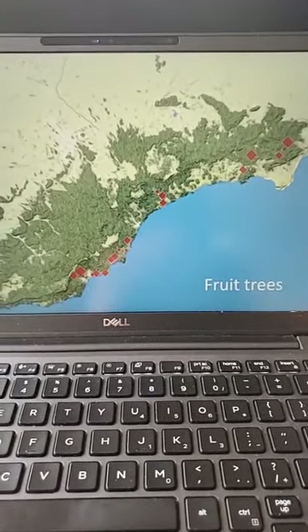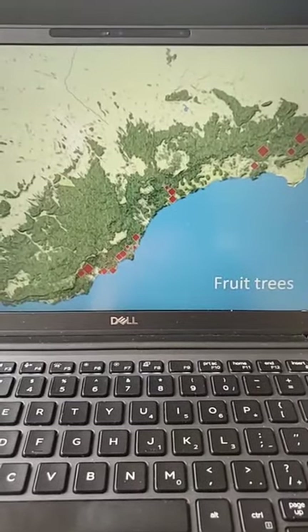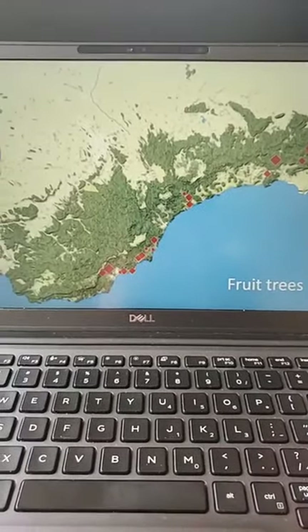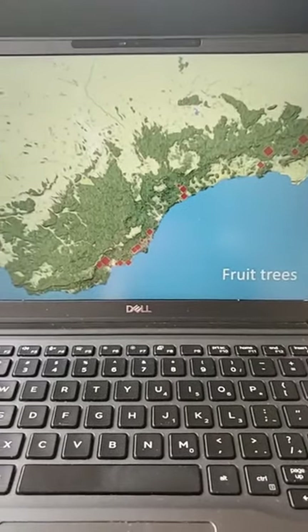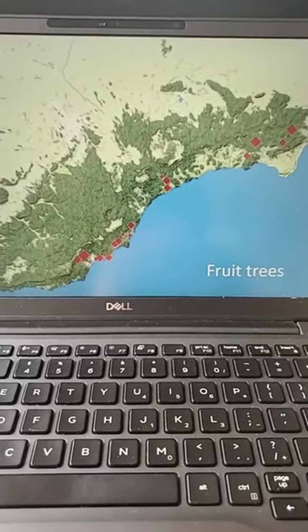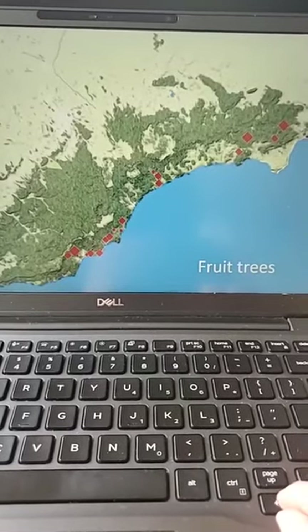We can also compile the data and ask: where were most of the fruit trees in 1793? I'm sure that's a question you've asked yourself millions of times, and I'm here to answer it. You can look across the distribution of all of these garden spaces in late 18th century Crimea and see that fruit tree distribution was relatively even across the spaces that we can locate.